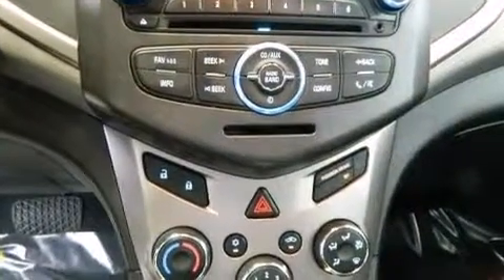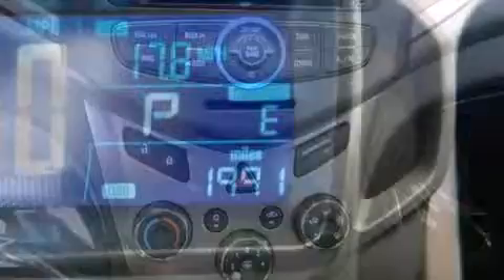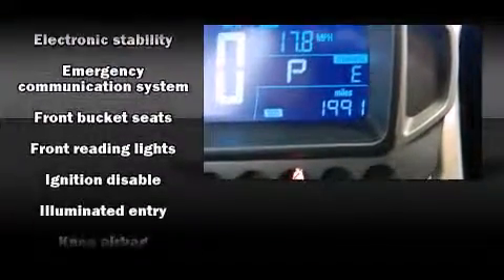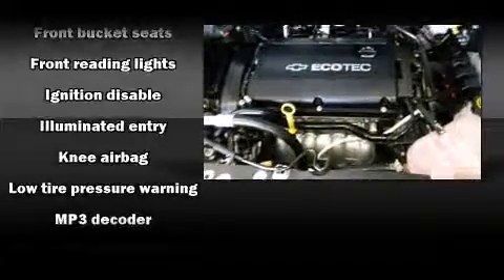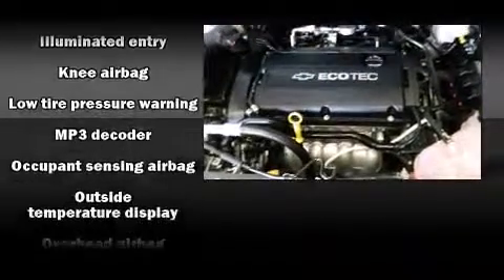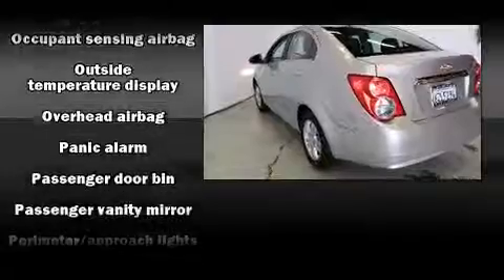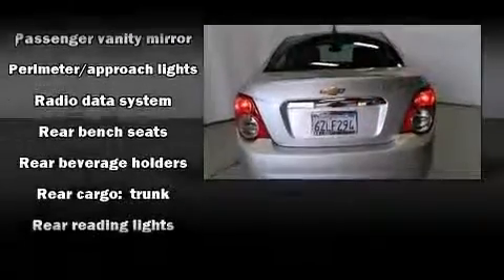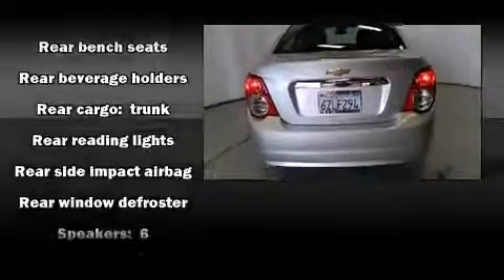Safety equipment has been integrated throughout, including dual front impact airbags with occupant sensing, front and rear side impact airbags, traction control, brake assist, a panic alarm, OnStar, and ABS brakes. Electronic stability control ensures solid grip on the road surface.